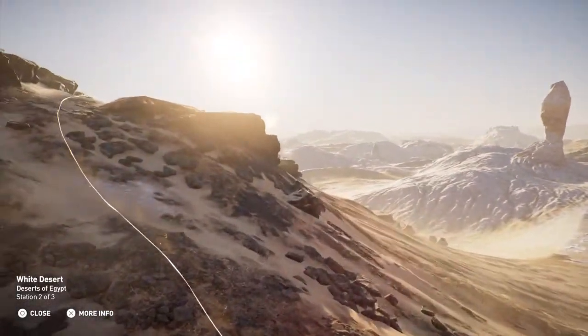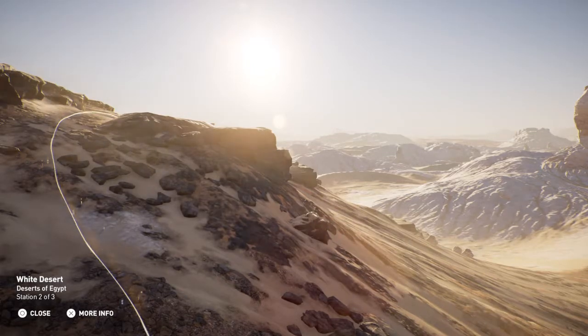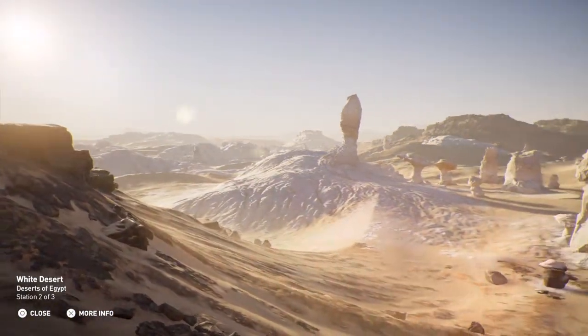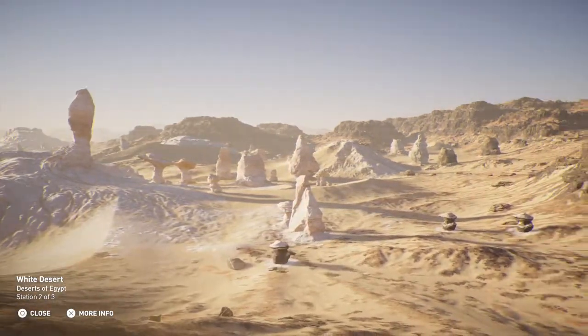The White Desert in the northeast of the Sahara owes its name to its white limestone soil, contrasting with the yellow sand. The wind has eroded the rocks of the White Desert into stone mushrooms, the most famous of which is referred to as the Finger of God.